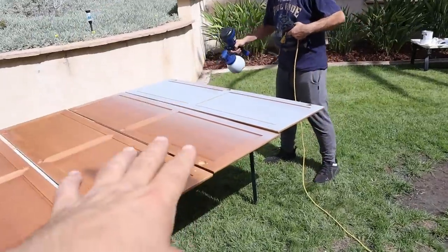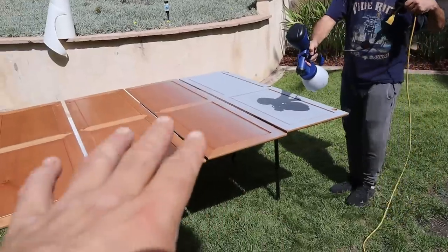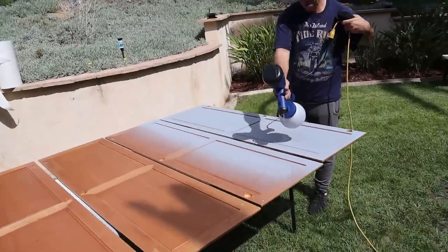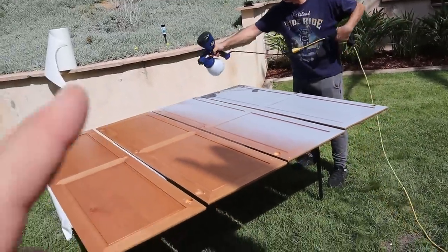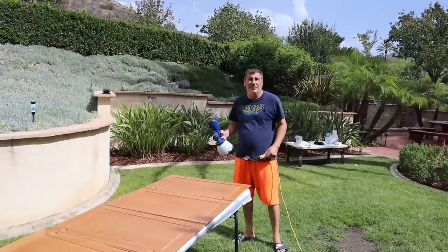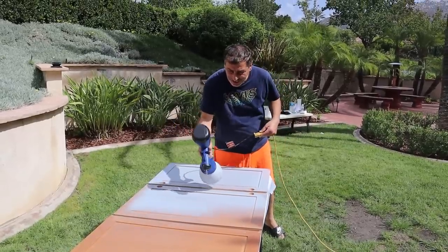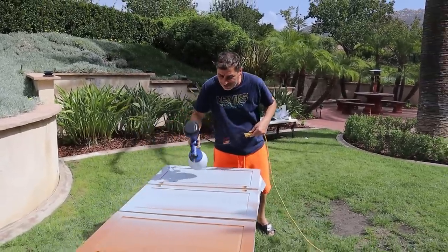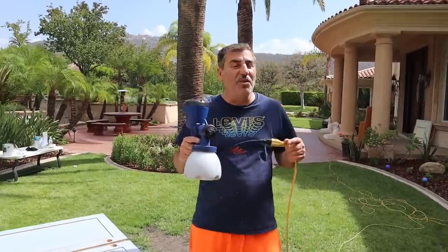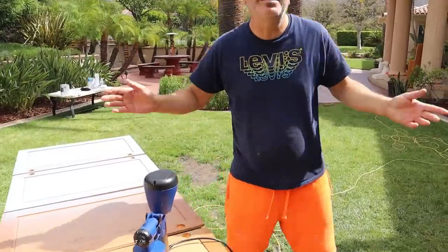We took all the cabinets out, sanded them, cleaned them, and now we're applying primer first, and then we're going to show you the original color it's going to be. This is the primer right now. I have to do something — I can't just stand here. I'm not going to lie, this is the first time I've used this. I think my brother does it better than me. Nash, you do it. But at least I try.